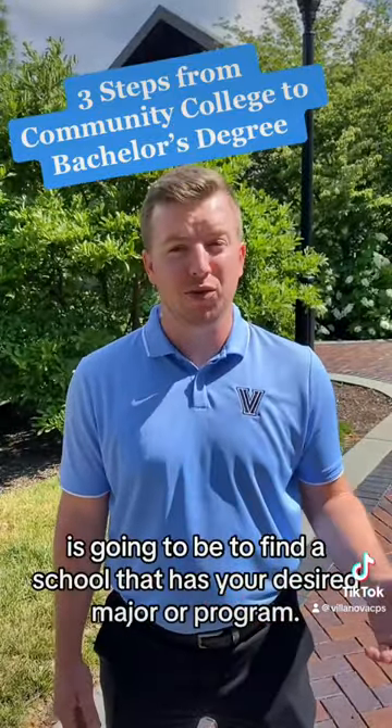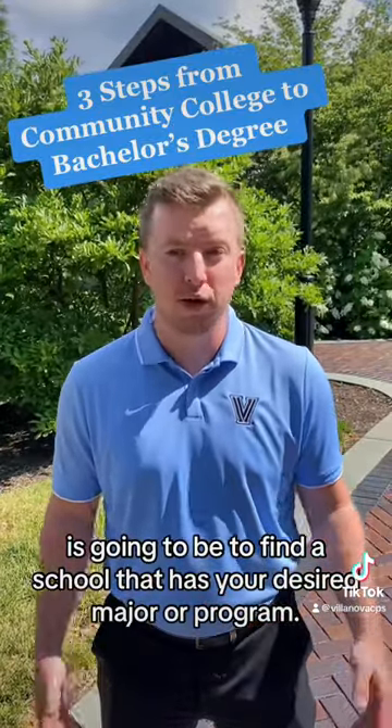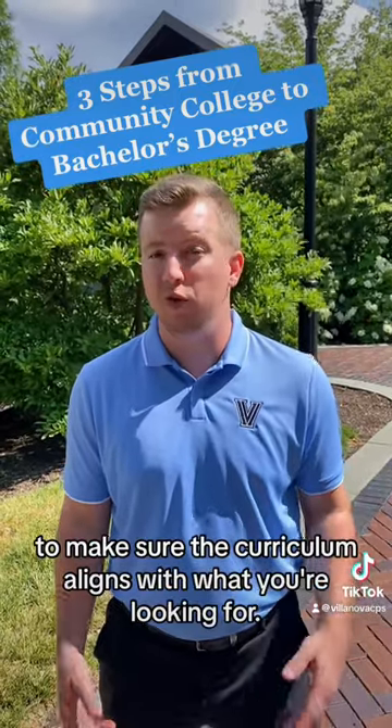The first step is going to be to find a school that has your desired major or program. Be sure to do the research to make sure the curriculum aligns with what you're looking for.